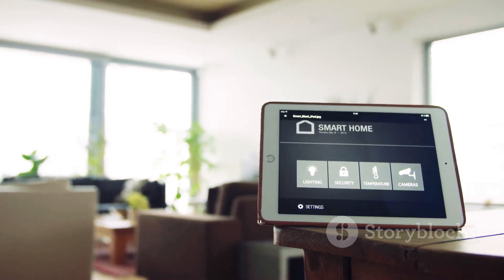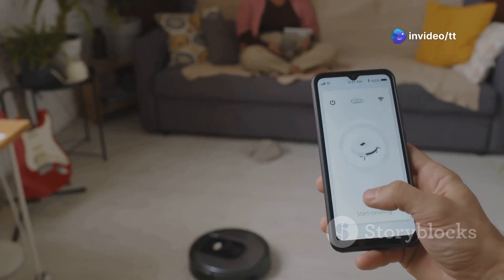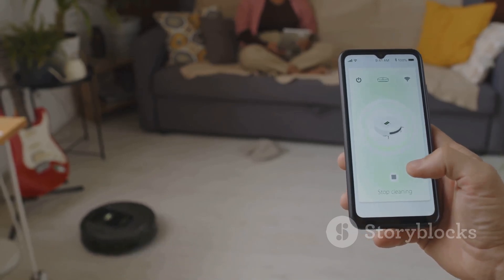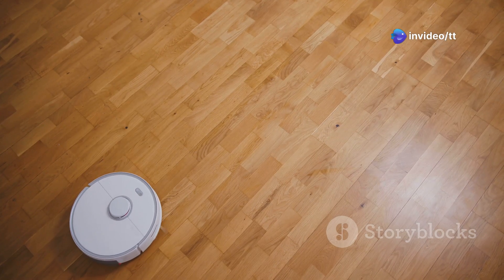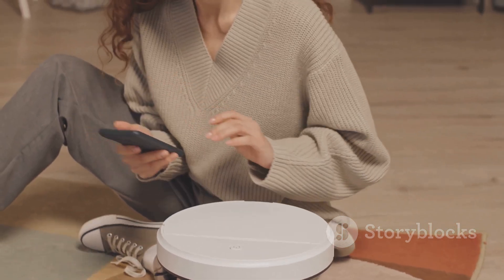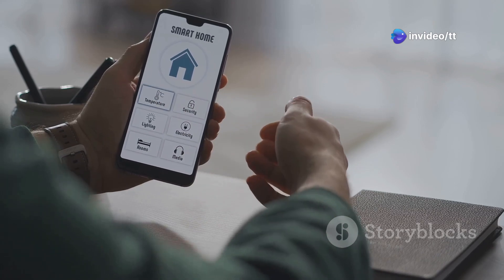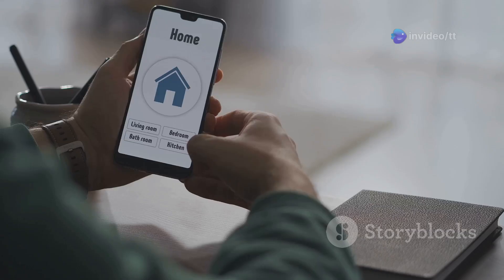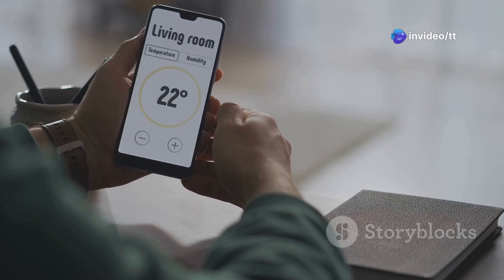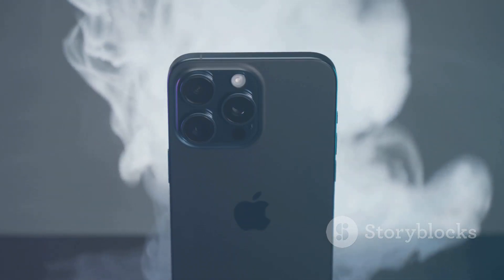It gets even better — iOS 18.3 lets you weave your robot vacuum into your HomeKit automations and scenes. Imagine this: you leave work, your phone connects to your car's Bluetooth, and your iPhone triggers a scene that turns on the lights, adjusts the thermostat, and tells your robot vacuum to start cleaning. By the time you get home, your place is spotless. And with Siri, you can now ask it to start or stop your vacuum, check its battery life, or tell it to clean specific rooms — it's all about that hands-free, voice-controlled life.